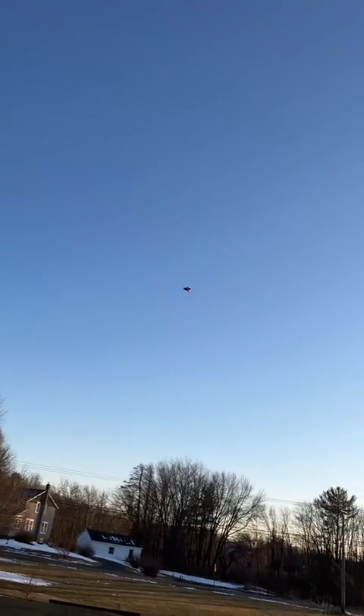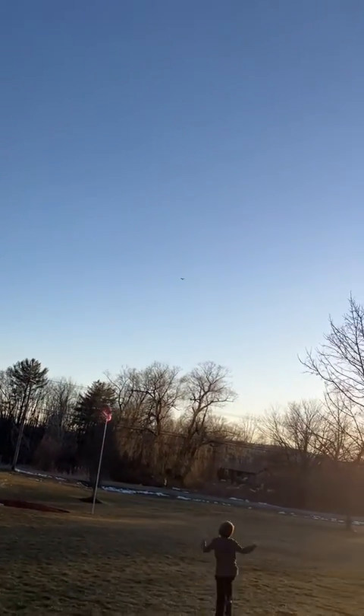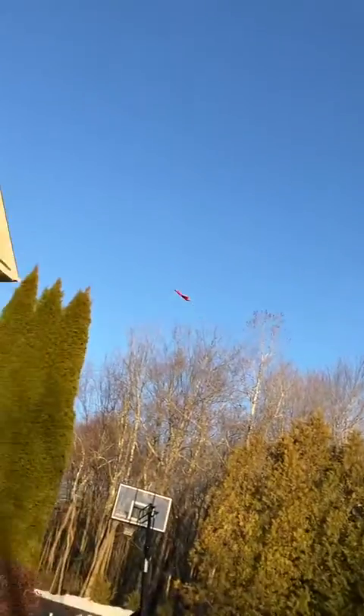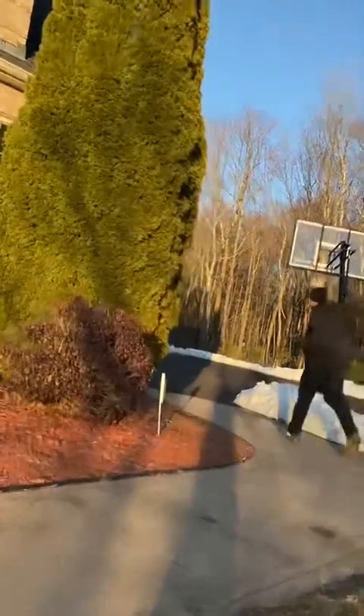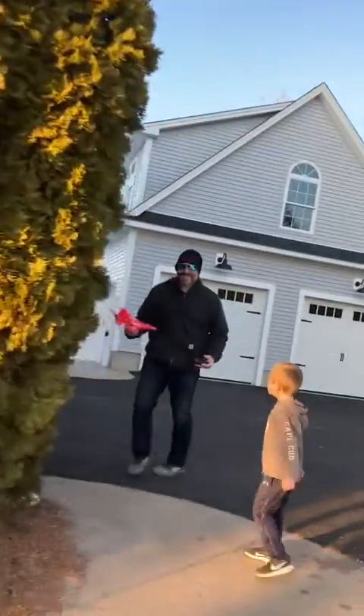This is just incredible — look at that, here come some robins or something. It's just barely able to fly with this wind, trying to turn it around. There it is right there. Okay, well it's somewhere in that tree — it's down. Let's go. Well, there you go, beautiful flight.